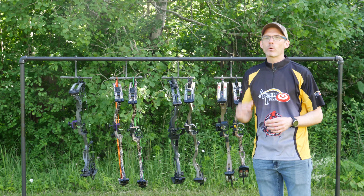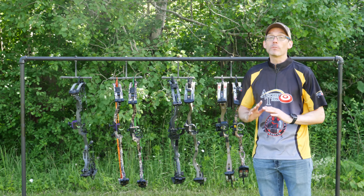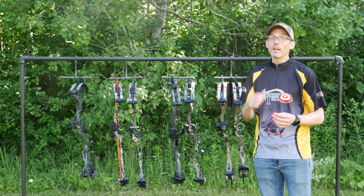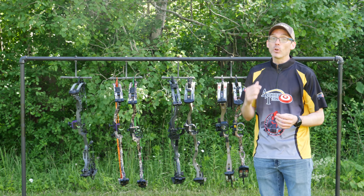The easiest category for me to rank every year is speed — I just let the chronograph do all the work. I shot all seven bows with a 350-grain Gold Tip Platinum Pierce arrow and a 475-grain Gold Tip Airstrike arrow. All bows were set at 70 pounds of draw weight, and draw lengths ranged between 29.5 and 30 inches. The Bowtech Realm SR6 earned top marks with speeds of 339 feet per second with the light arrow and 295 feet per second with the heavier arrow.